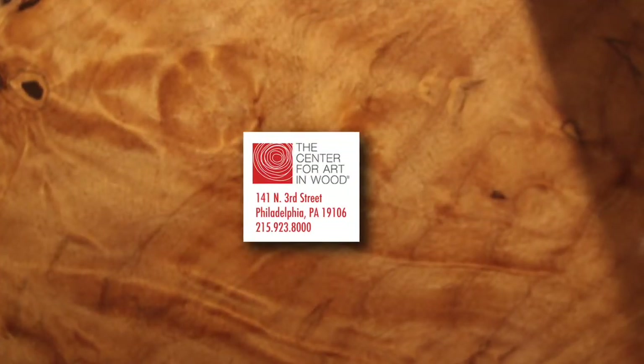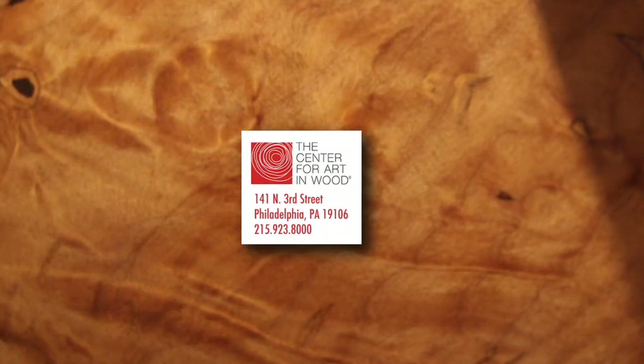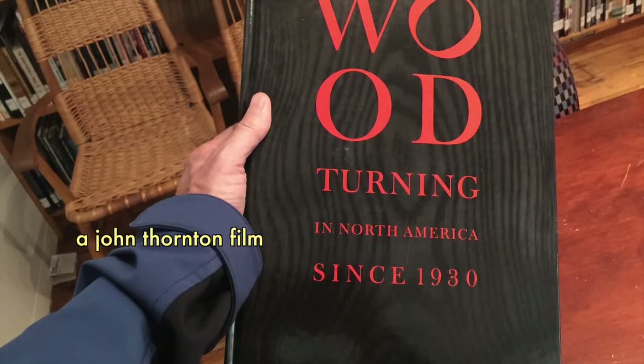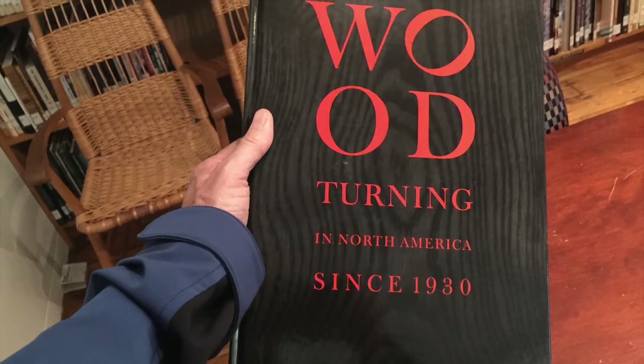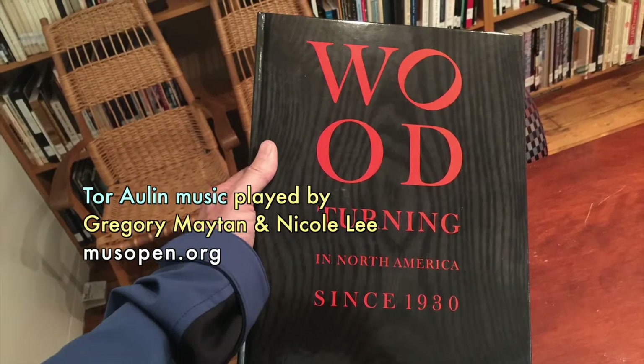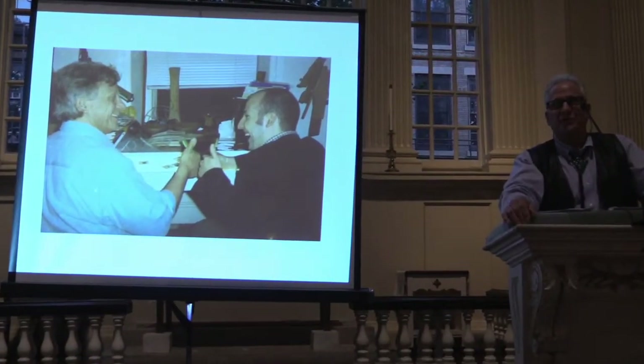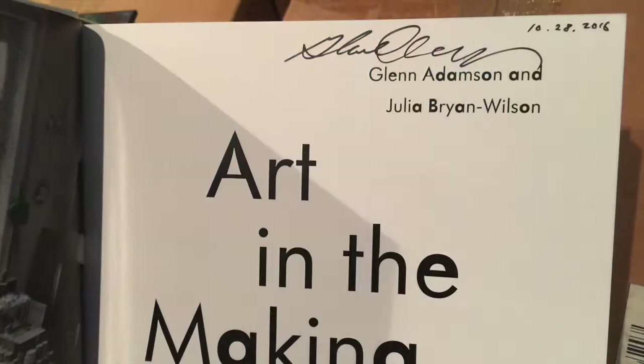In 2001, the Center for Art in Wood, in collaboration with Yale University Art Gallery, presented Woodturning in North America since 1930. Its young curator was a Ph.D. student named Glenn Adamson.